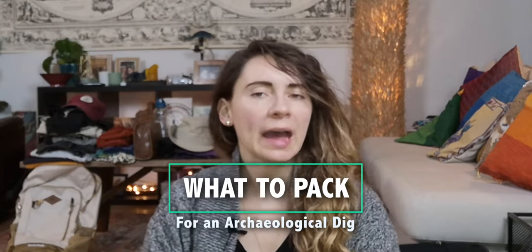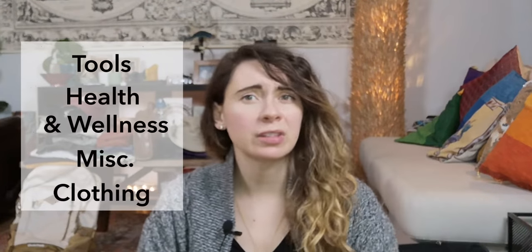Hey friends, I am packing for Oman and I thought I would film my packing process with you, because it can always be a little bit daunting and confusing when you are packing for your archaeological dig. I've compiled a list, separated it into subjects so you can see each one and make sure you get the essentials for each area — like tools, health and wellness, miscellaneous, clothing, everything like that.